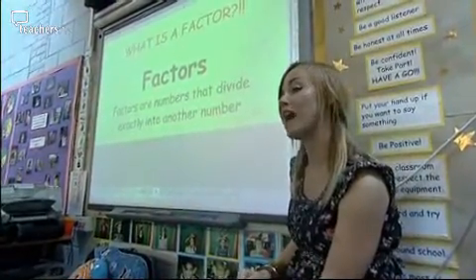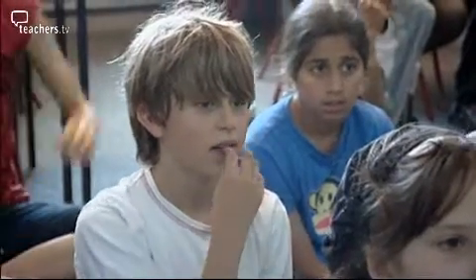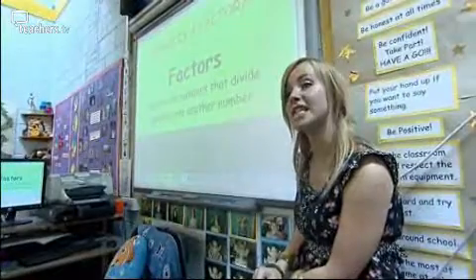So who can give me a factor of 20? 10. Fantastic. Who can give me a factor of 36, a number that fits into 36? 18. Good girl, absolutely.